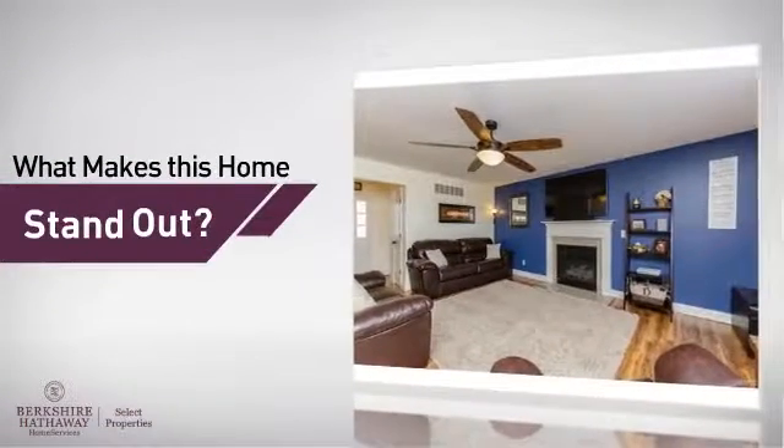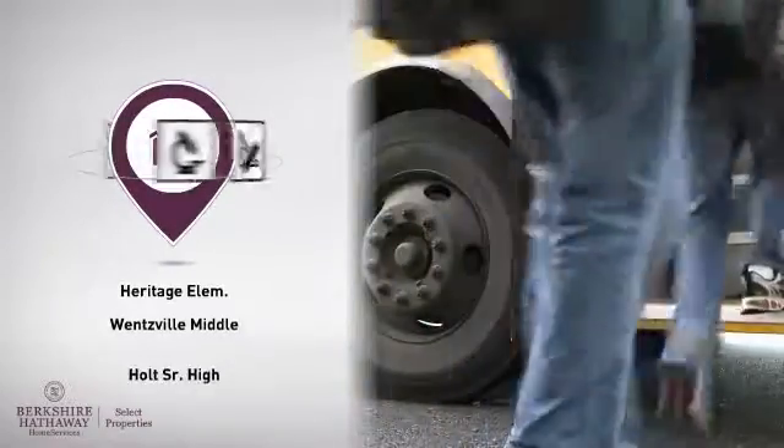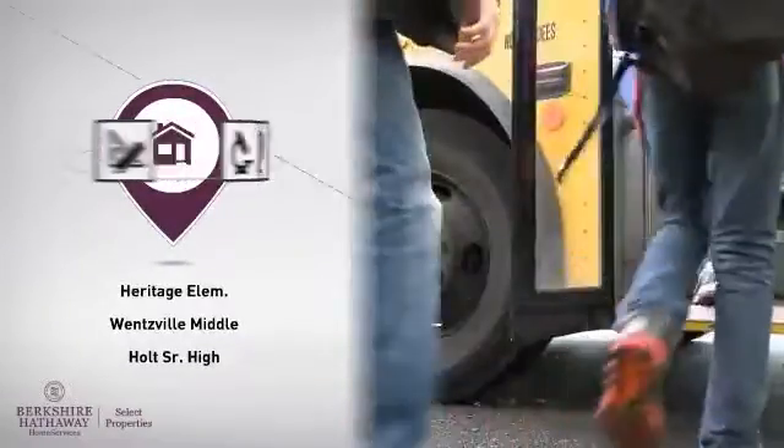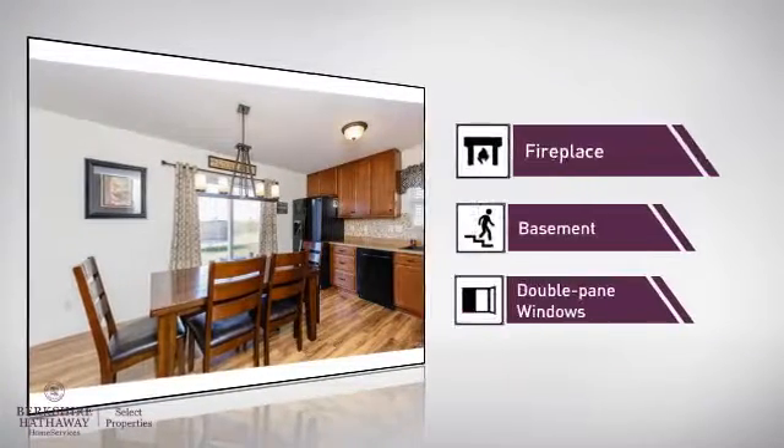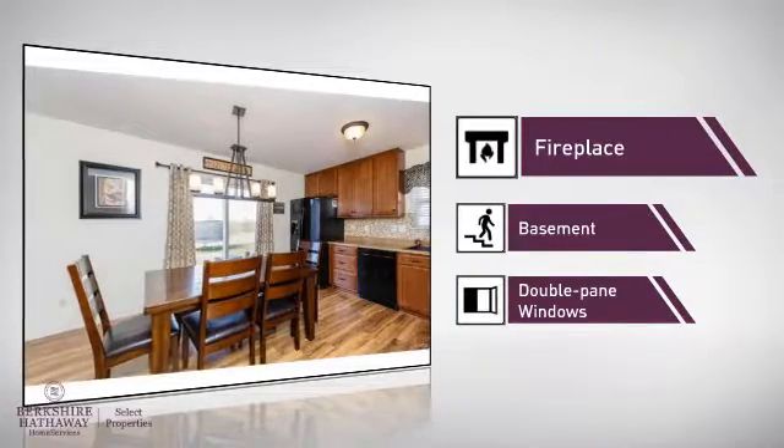But here's what sets this home apart from the rest. Parents will be pleased to know that it's located near several schools. There are also some valuable features and benefits in this home, like a fireplace, for a special way to cozy up or add some ambience.